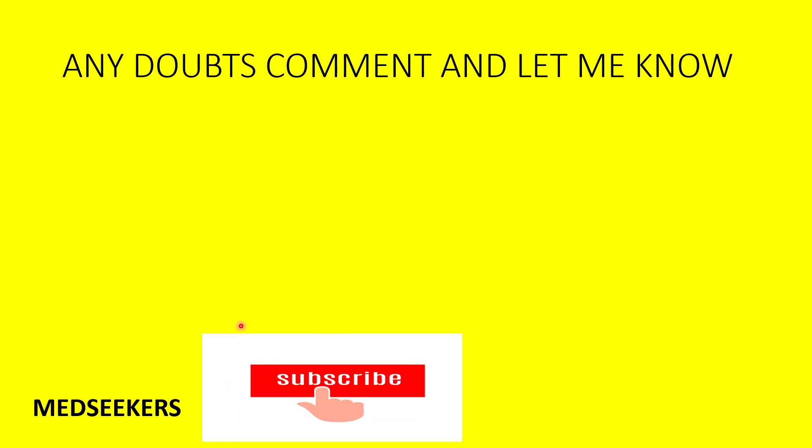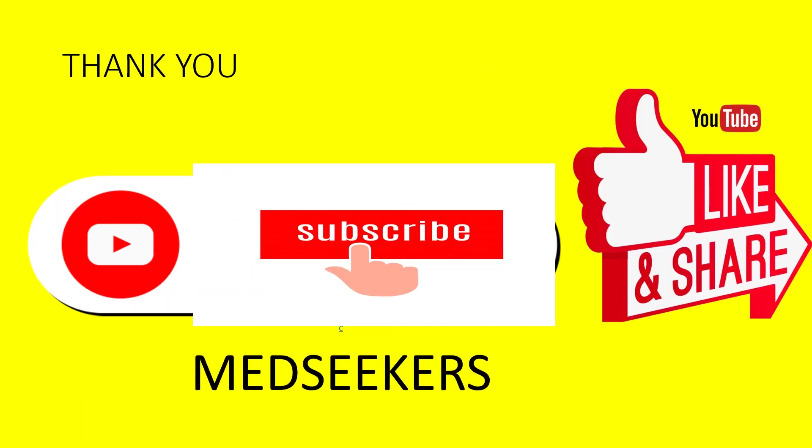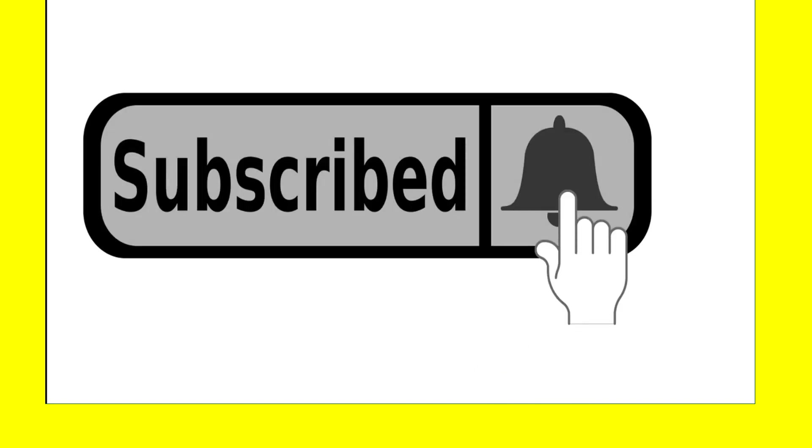Thank you for watching our video. If you really liked the video, do hit that like button and share it with your friends who are interested in the Masters in Public Health program at JNU. Subscribe to our channel Med Seekers for the latest updates. Stay tuned — see you all next week with another video. Stay safe and have a happy learning!